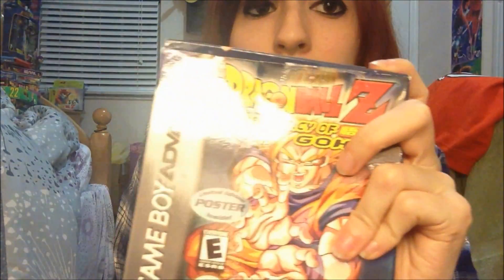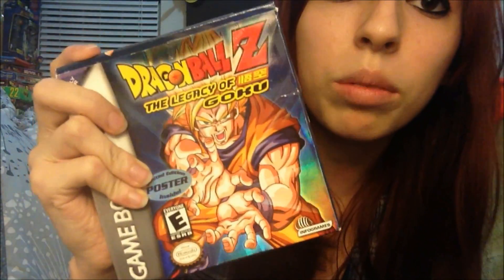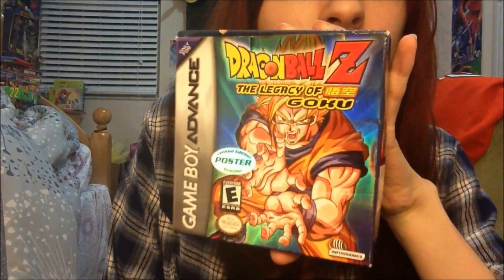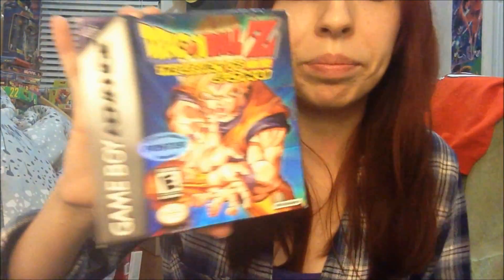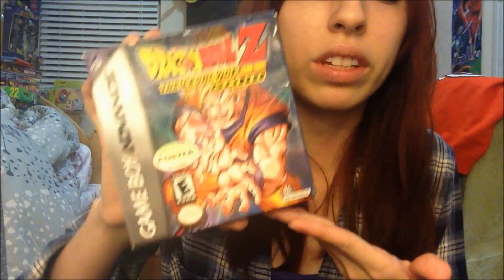Now I'll show you some of the cartridge games. First, remember this, guys? Legacy of Goku? Brings back so many memories. I actually really liked this game as a kid — played the crap out of it. It has the booklets and stuff inside. I played the hell out of this game; it was fun. I loved the whole Legacy of Goku series — even though the first one wasn't that great, I still enjoyed it.